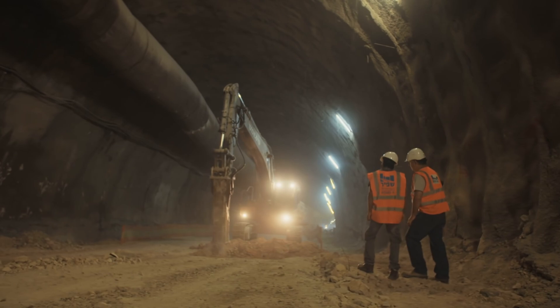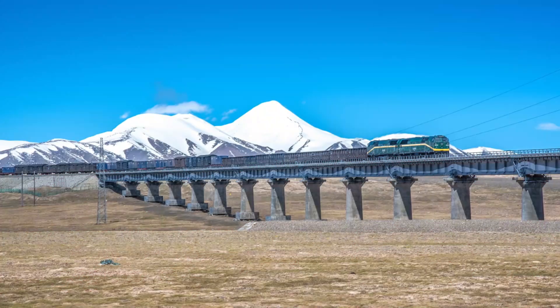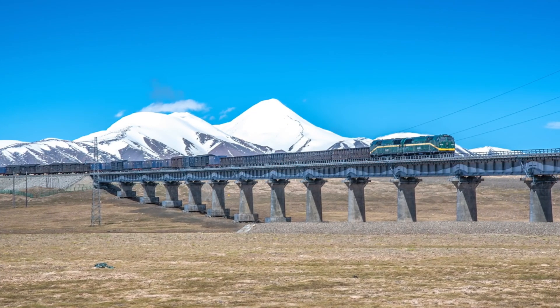Despite extreme temperature variations, the railway is expected to be completed by 2030. Once completed, it will greatly improve access to the stunning Tibetan region and be a crucial part of China's infrastructure development.